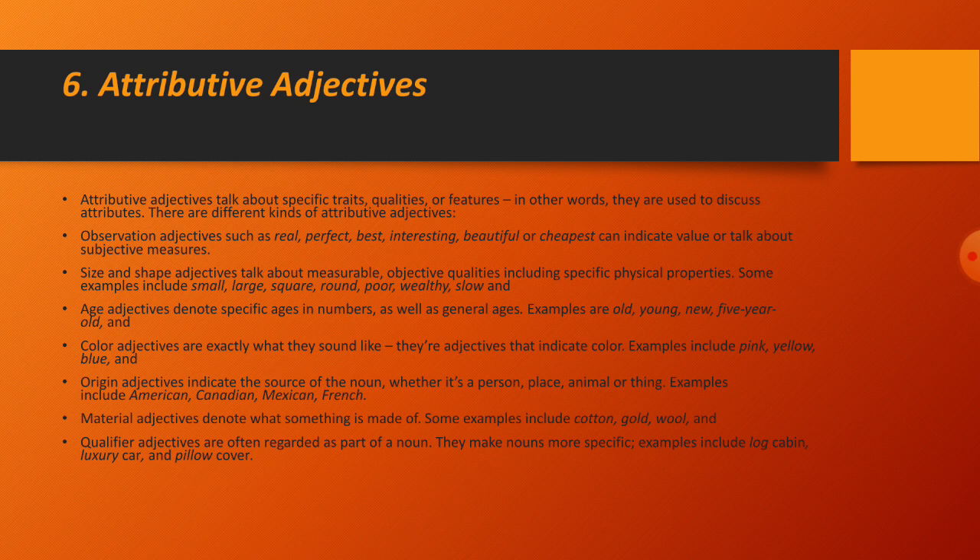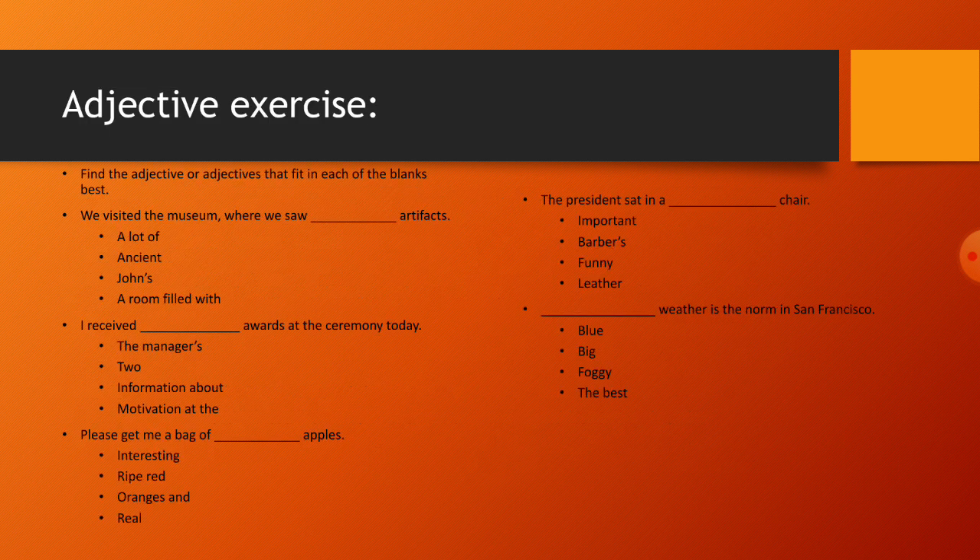Now there is an exercise to complete. Find the adjective or adjectives that fit best in each blank. 'We visited the museum where we saw blank artifacts.' Options: ancient, a lot of. 'A room filled with...' 'I received blank awards at the ceremony today.' 'The manager shared information about motivation.' 'Please get me a bag of blank apples.' Options: interesting, red, ripe, oranges, real. 'The president sat in a blank chair.' Options: important, funny, leather. 'Blank weather is the norm in San Francisco.' Options: big, foggy.